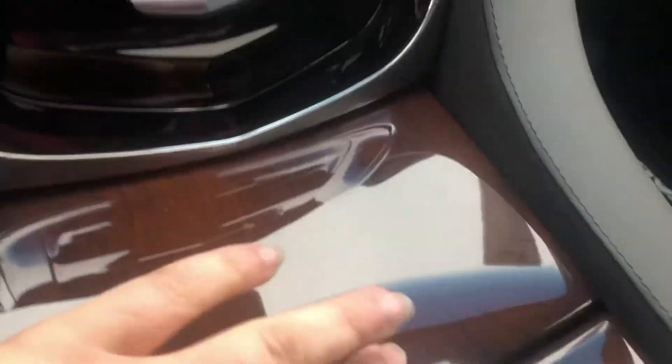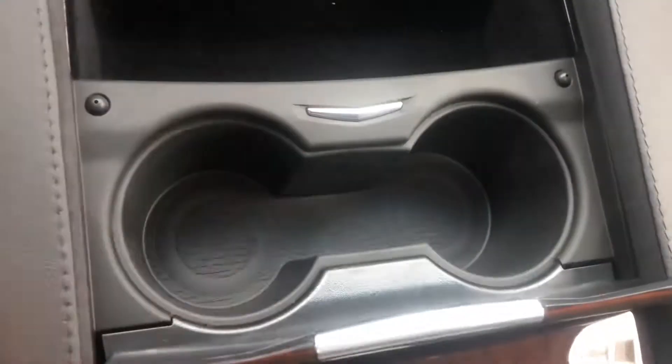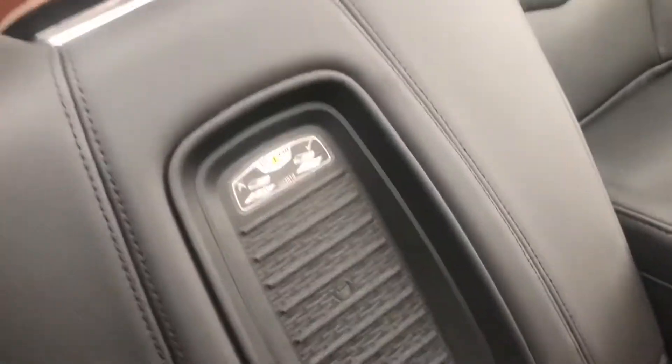You have cup holders — just press the button and it opens right up, and closes just as easily. You also have chargers and a wireless charger on the dash. The vehicle has a sunroof and leather seating. It's a fantastic Escalade — come on down to More in Silsby.